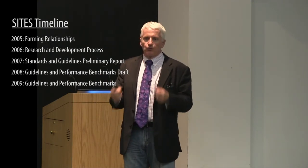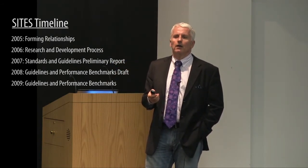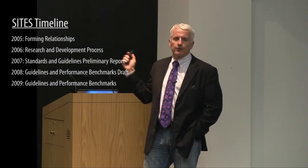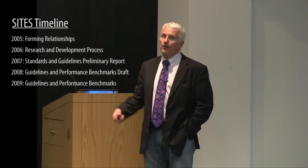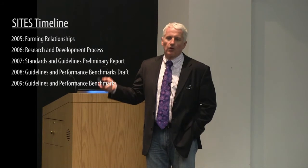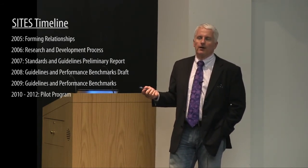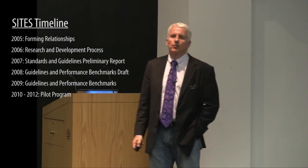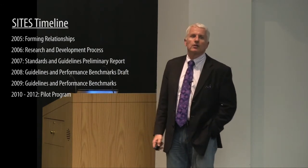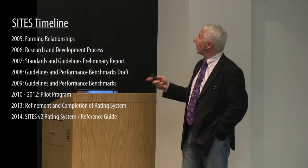In 2009 it was assembled as a complete draft tool, which kicked off the pilot project stage. Pilot projects were solicited from around the country and, if they met certain criteria, were selected to go through the process of being rated under that 2009 draft tool — very much like the process LEED used. Of about 350 projects submitted, 175 were chosen as pilot projects. Now 46 have actually become certified as SITES-certified projects under that 2009 tool. All of that was used to inform SITES Version 2.